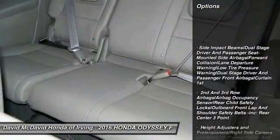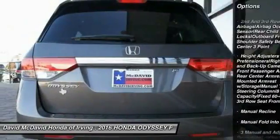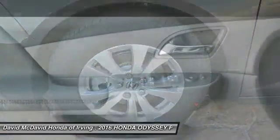Lane departure warning, leather wrapped steering wheel, compass, outside temperature gauge, perimeter alarm, engine immobilizer, low tire pressure warning, leather shift knob.